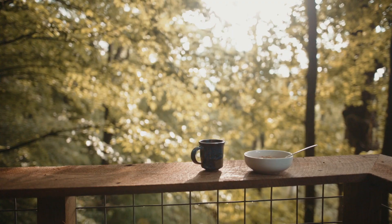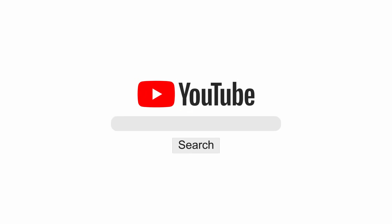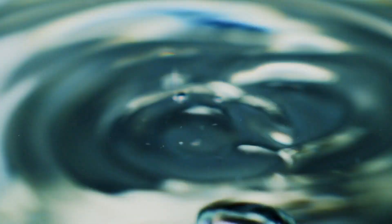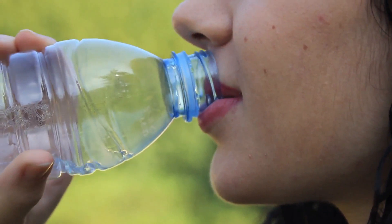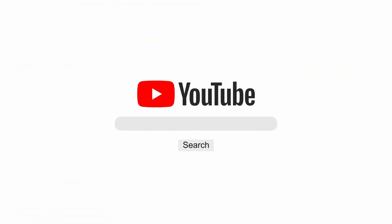Hello and welcome to our channel where we provide you with informative and useful tips to help you lead a healthy and happy life. Today we're talking about one of the most essential elements for our well-being: water. You might think drinking water is as simple as filling up a glass and gulping it down, but did you know there is actually a right way to drink water? In this video, we'll give you tips on how to drink water the right way for optimal hydration.